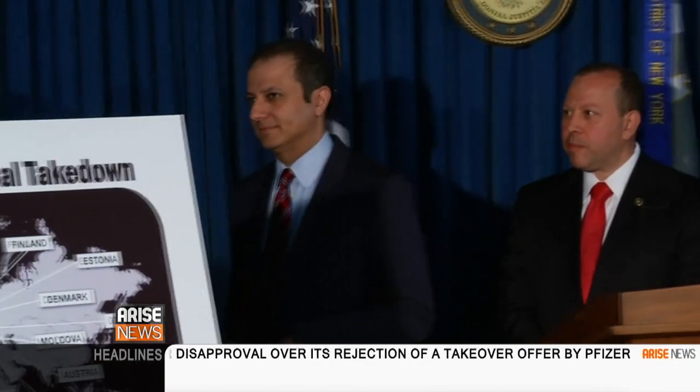With us now live from San Antonio, Texas, is someone who not only tracks down malicious software like Black Shades, but then figures out how to stop it. Adam Kujawa is what's known as a malware intelligence analyst and a certified ethical hacker. Adam, welcome to Arise America. Thanks for coming on.